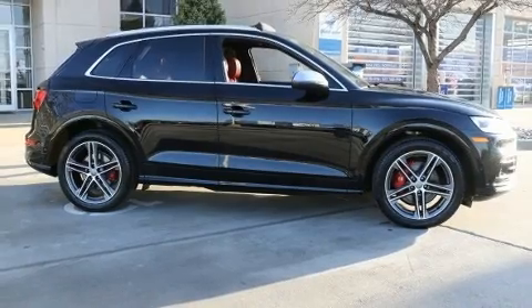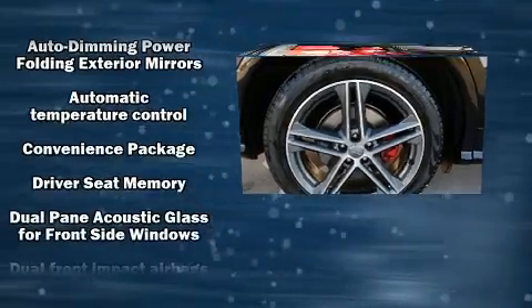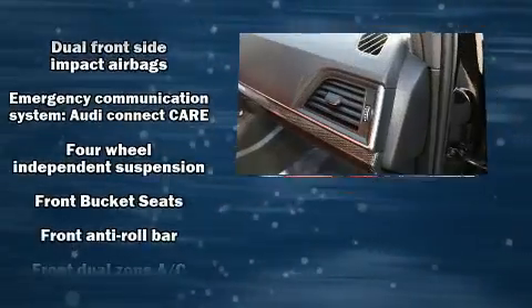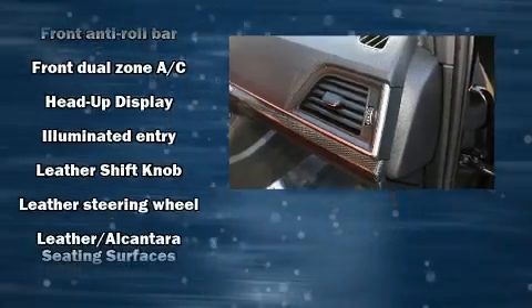Audi infused the interior with top shelf amenities such as front and rear reading lights, an automatic dimming rearview mirror, heated seats, front and rear air conditioning, turn signal indicator mirrors, a roof rack, and remote keyless entry.